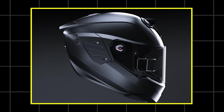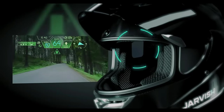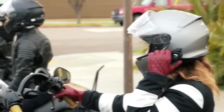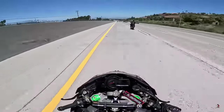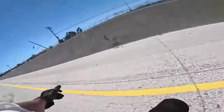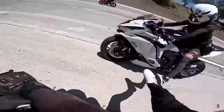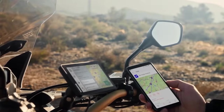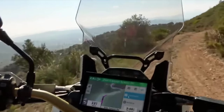From smart helmets and advanced airbag systems to high-tech communication tools and navigation aids, these gadgets can enhance your comfort, protection, and connectivity while riding. The world of motorcycling is continually evolving, with a growing number of devices designed to meet the needs of riders who want to stay safe, connected, and informed. Here's a comprehensive guide to the 30 new motorcycle gadgets every rider should consider.